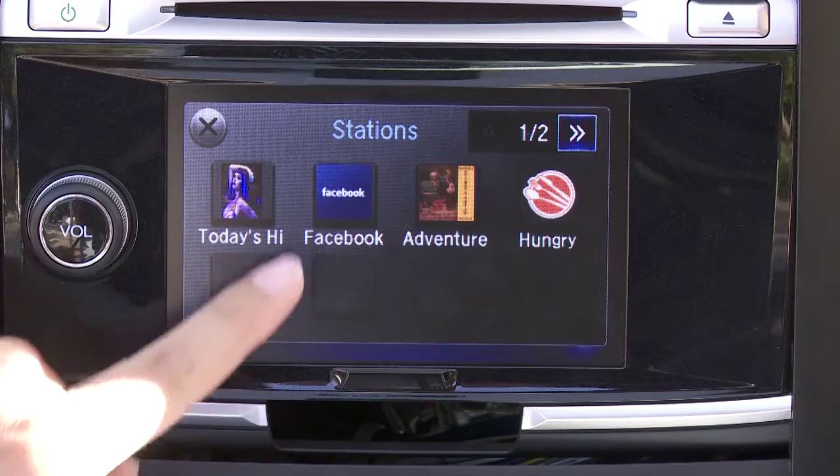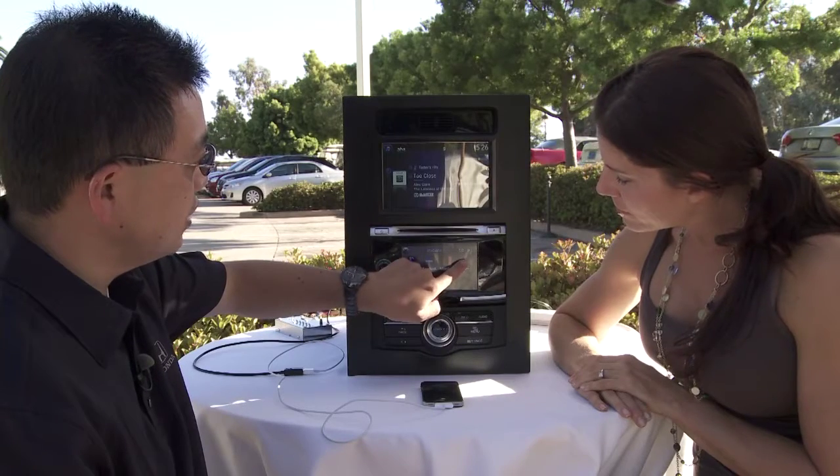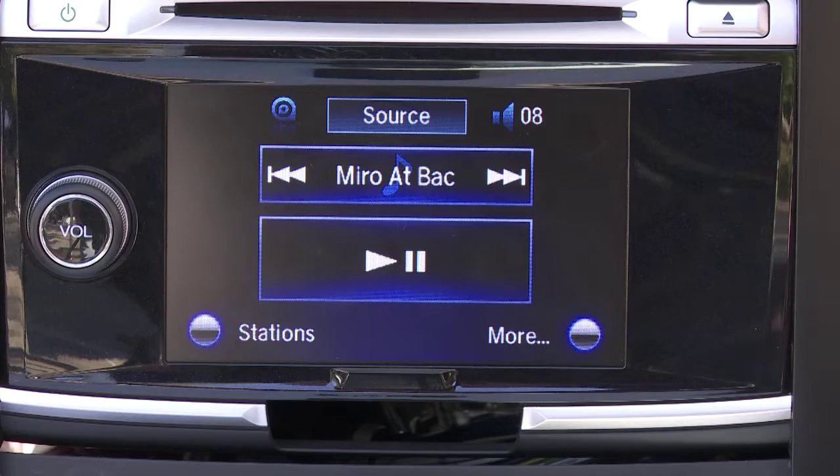By using AHA, you're able to set up all your stations on your iPhone, and when you plug in, it replicates what's on your iPhone so you can go from car to car. If every one of those vehicles has Honda Link, you've got all your stations set up the way you want, every time.